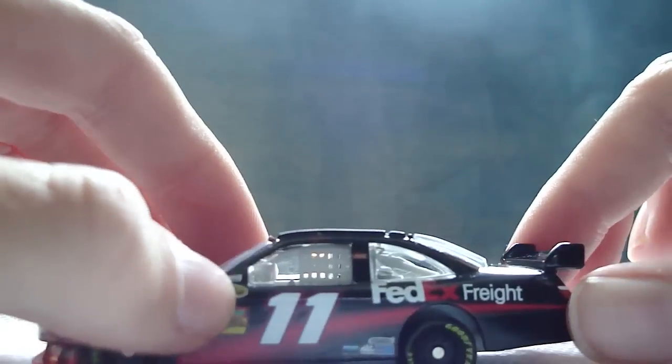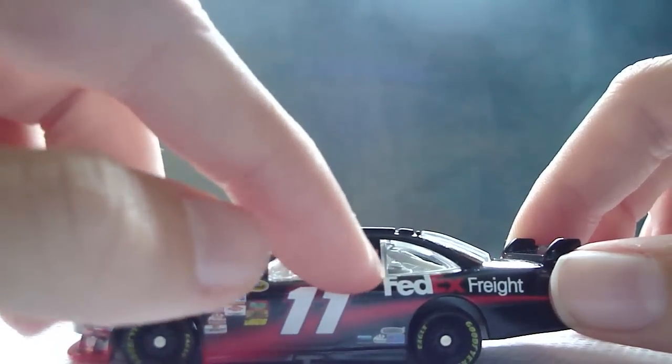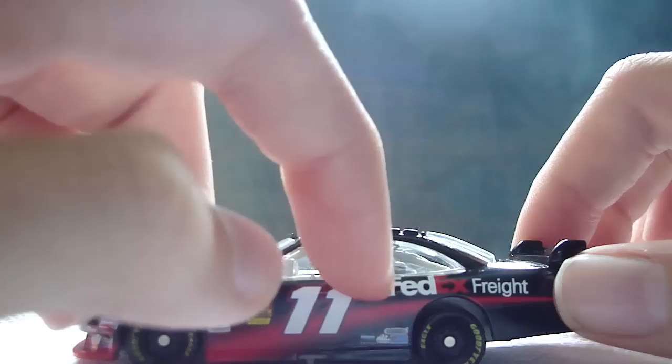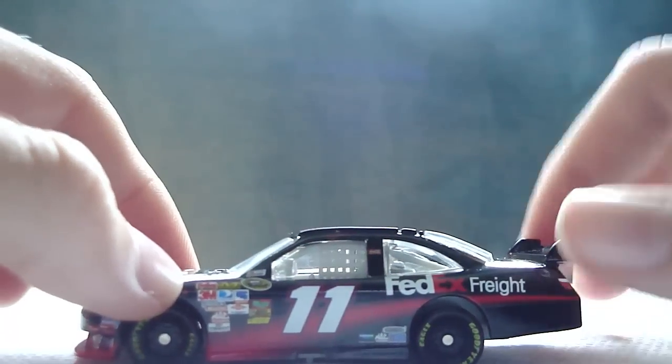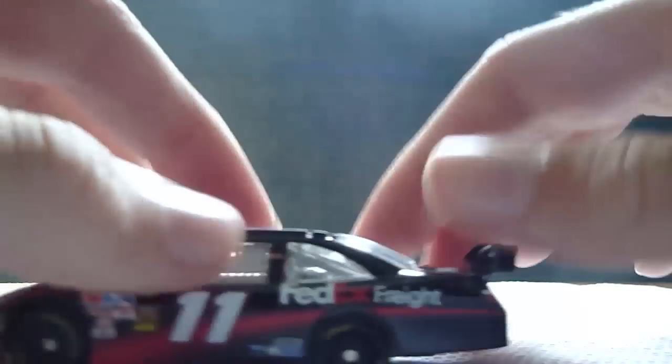NASCAR Official Race Car, Denny Hamlin, Coca-Cola, number 11, Freightliner, Sherwin Williams Paints, Mack Tools, and Doosan. FedEx Freight here, FedEx.com on the back, Toyota, FedEx Freight on the rear deck lid. And there's nothing on the wing, which kind of stinks.